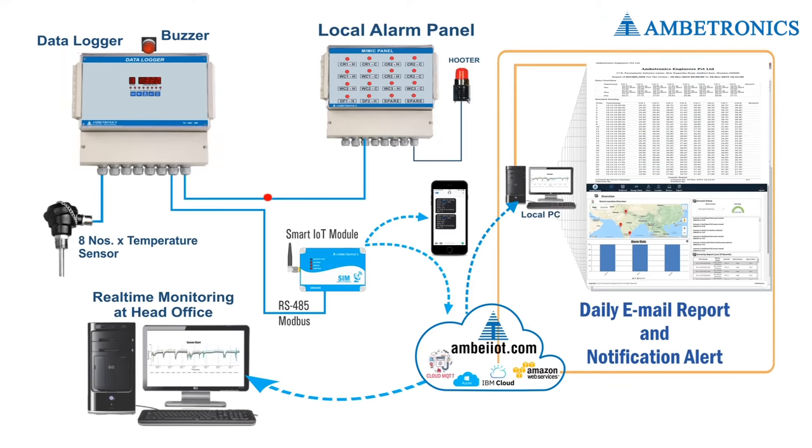In the wired solution, the sensor continuously monitors the temperature of the area and keeps sending data simultaneously to a data logger and cloud software. When temperature varies from the set alarm points, it gives an indication through a hooter and flasher, and at the same time, the connected IoT system will send email and text alerts along with real-time data to the cloud.